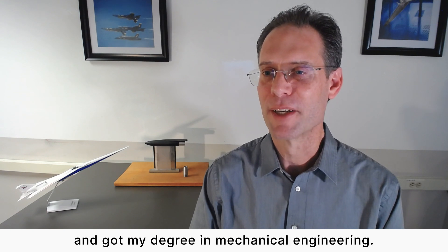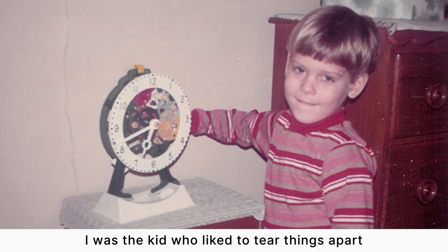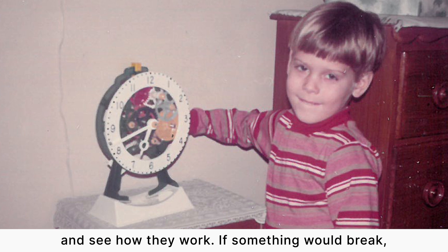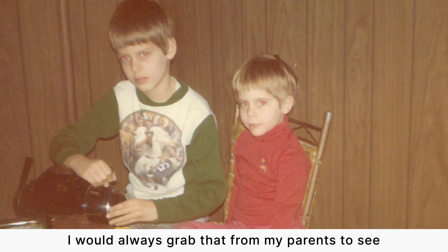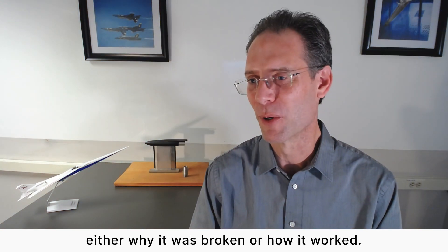I grew up in Milwaukee, Wisconsin and went to school at Syracuse University and got my degree in mechanical engineering. I was the kid who liked to tear things apart and see how they work. If something would break, I would always grab that from my parents and see either why it was broken or how it worked.